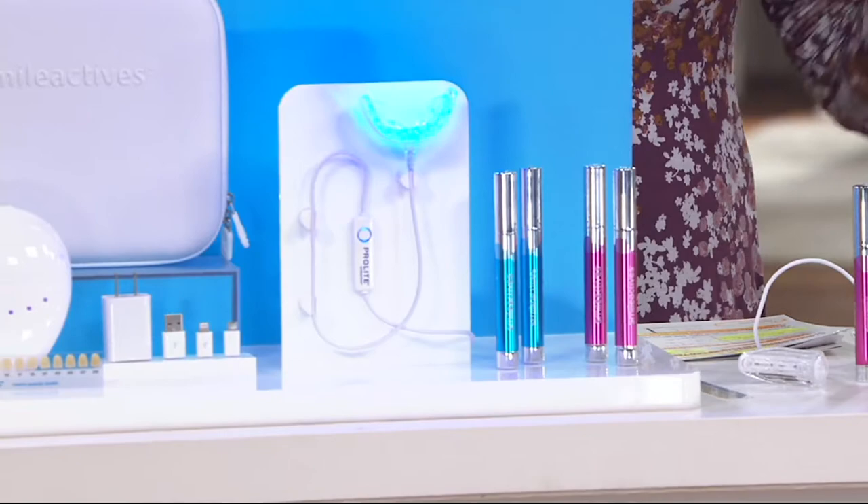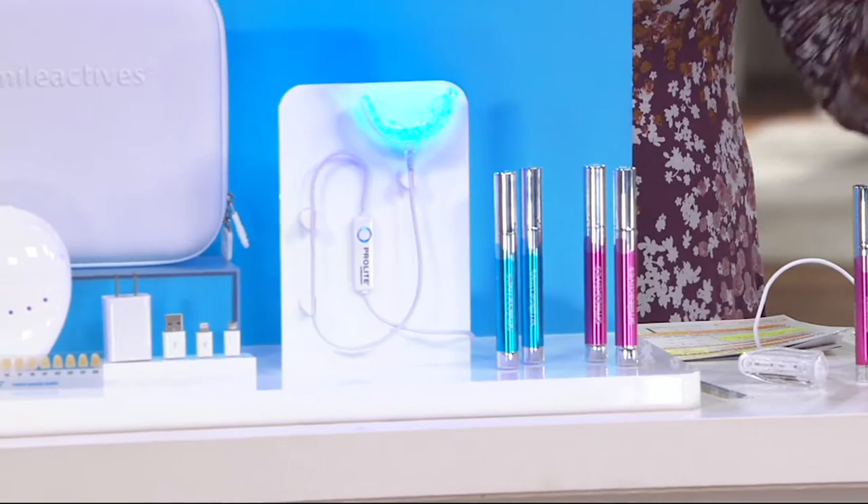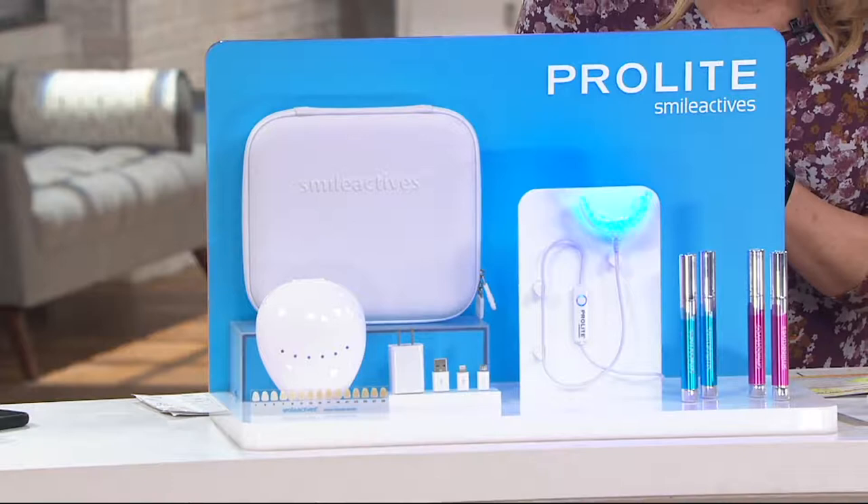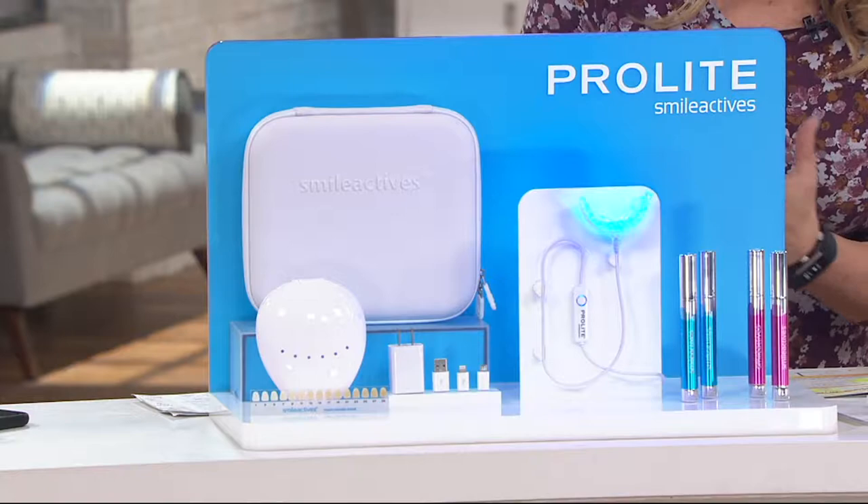So let's talk about this today's special value. When you look at it, you're going to go wow, that's a lot of stuff. And I'm going to say, give me a minute because it's not. This is something I feel so strongly about. Smile Actives, the company behind it, has always been at the forefront of so many of the tooth whitening techniques used by dentists today.